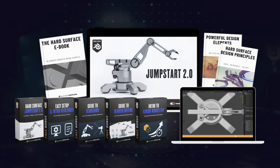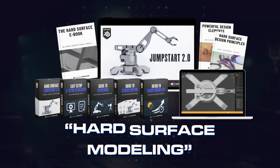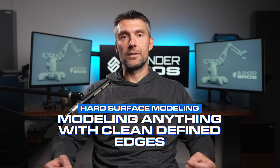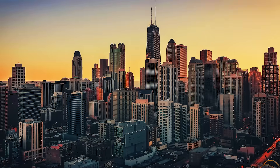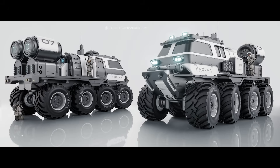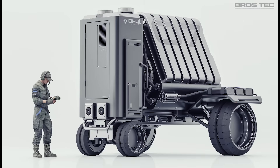Our Jumpstart 2.0 training program for Blender focuses on something called hard surface modeling. This just means modeling anything with clean defined edges, like you see in games, phones, weapons, buildings — basically everything around you right now. I'll put some examples of my work on the screen so you can get a better idea of what hard surface modeling looks like.